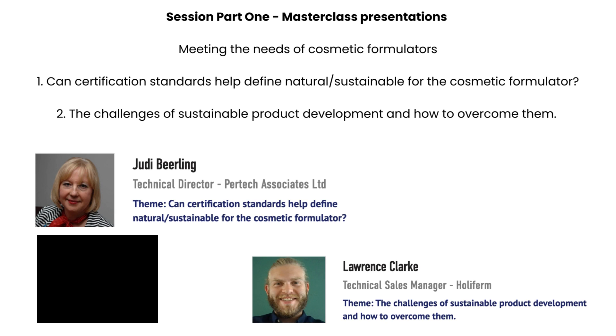CCUK - Cosmetics Cluster UK - acts as a bridge between the bioeconomy and the cosmetic industry, bringing together experts from the cosmetic field to share their experience and expertise to help knowledge flow along the value chain. We've got two parts to this session: session one is a masterclass and session two is a case study session and panel discussion.